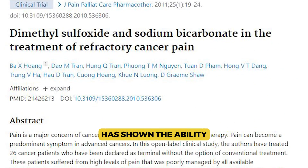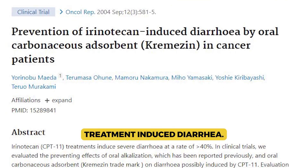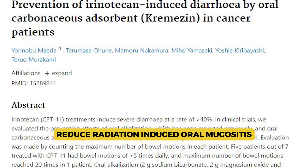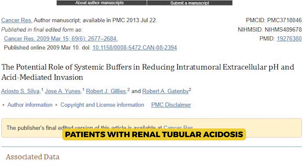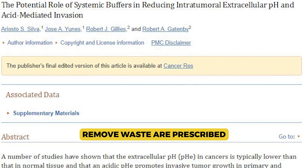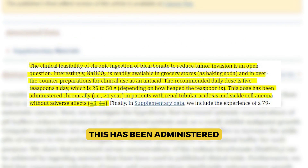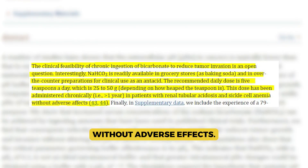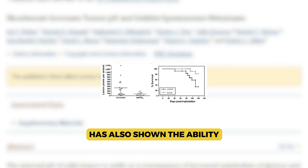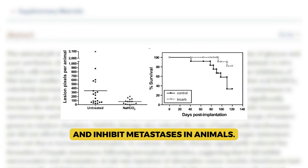Sodium bicarbonate has also shown the ability to help reduce cancer pain, treatment-induced diarrhea, and in a mouthwash formulation, reduce radiation-induced oral mucositis. Patients with renal tubular acidosis — an illness where kidneys can't properly remove waste — are prescribed 25 to 50 grams of sodium bicarbonate daily, administered for periods over a year without adverse effects. Sodium bicarbonate monotherapy has also shown the ability to significantly extend overall survival and inhibit metastases in animals.